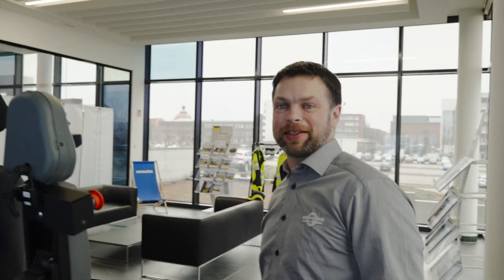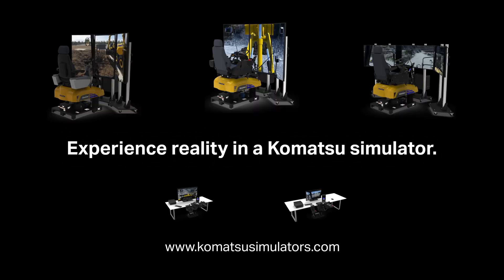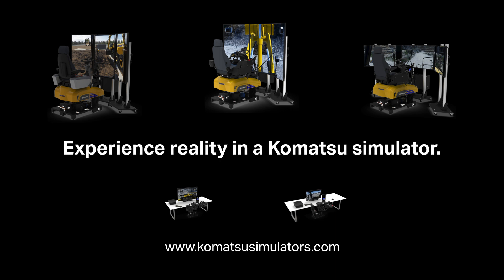I'm pretty interested in the excavator as well, but I'll take it another time. Experience reality in a Komatsu simulator.